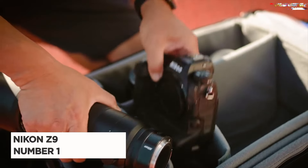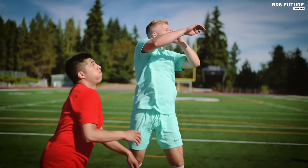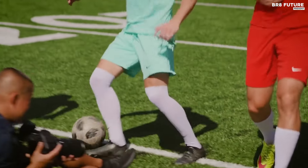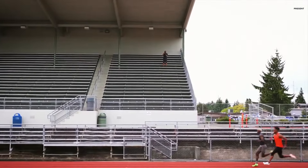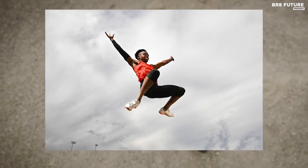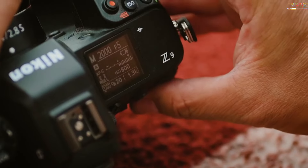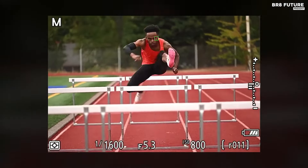Nikon Z9, crowned the number one best mirrorless camera, stands tall as the ultimate choice for professional photographers. This mirrorless marvel isn't just a latecomer to the pro camera scene — it's a game changer. The 45.7 megapixel full-frame BSI sensor captures moments with unparalleled precision, while the 8K 60p video resolution, a market first, elevates the cinematic experience. The mechanical shutter is replaced with a mind-blowing 120 fps burst shooting capability, creating a league of its own. The Z9 boasts a deep learning AF system, offering impeccable autofocus, though slightly trailing behind competitors.